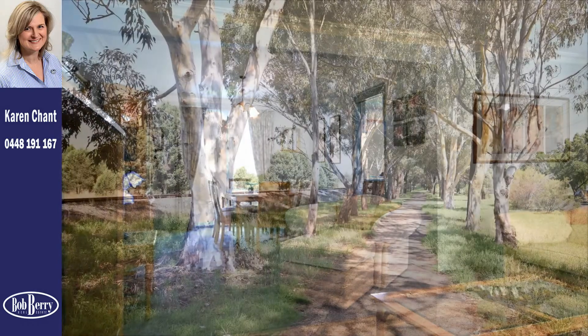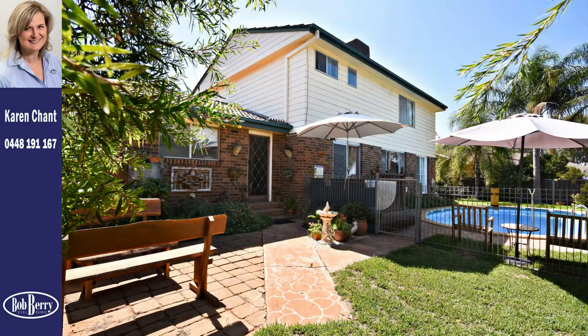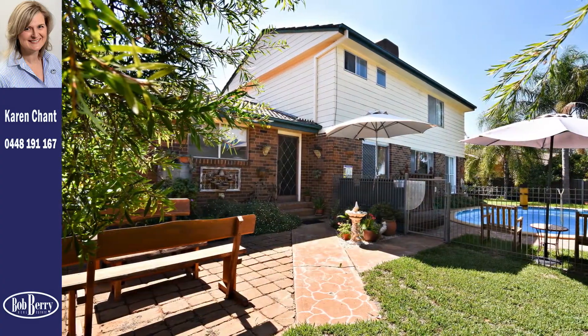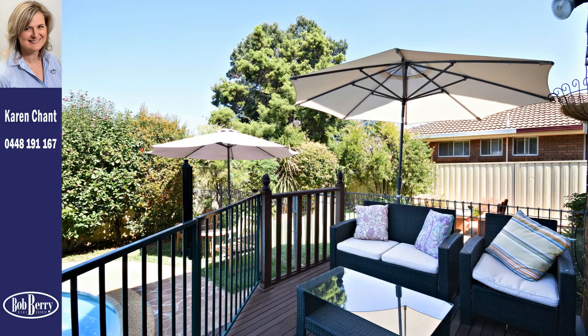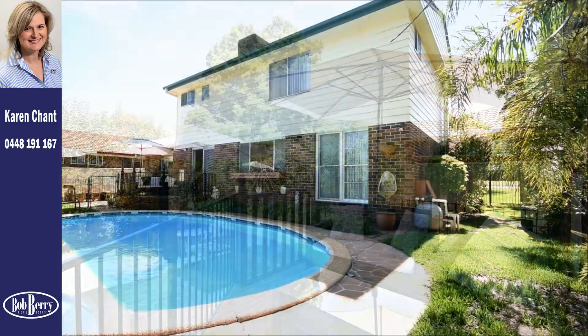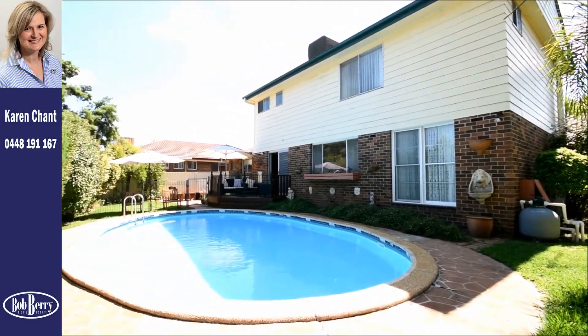Enjoying close proximity to walking and cycling tracks, park-lands, schools and handy shopping centres, this much-loved two-storey property has a warm and inviting atmosphere that can only be created by well-thought-out design and quality fittings and finishes.